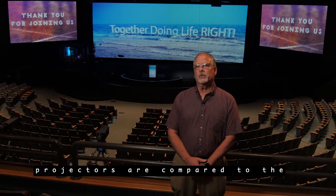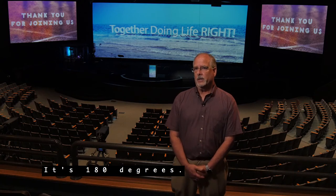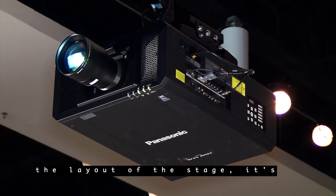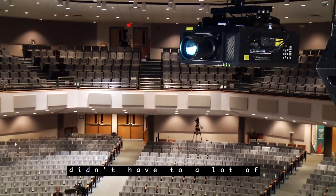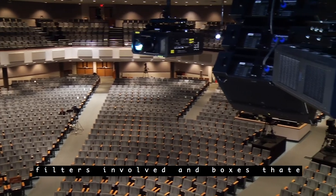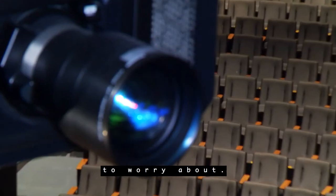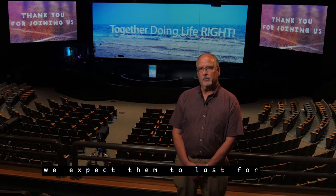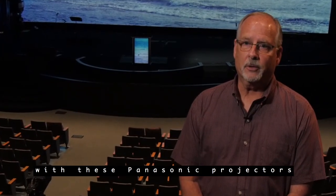The way these new projectors compare to the old is just 180 degrees different. They're fairly lightweight considering their size, and because of the layout of the stage it's difficult to get to them, so we wanted something that didn't require a lot of maintenance. Since there are no filters and the laser engine is sealed, it's something we don't have to worry about. We're very frugal, and we expect these Panasonic projectors to last for at least 10 years.